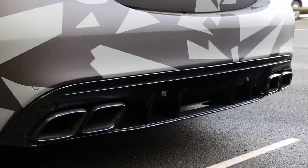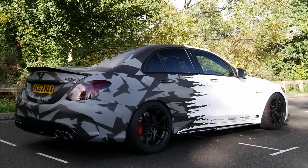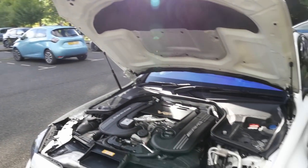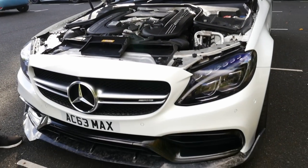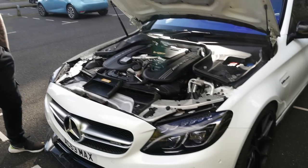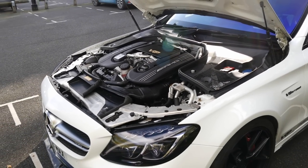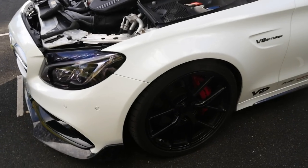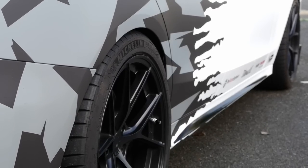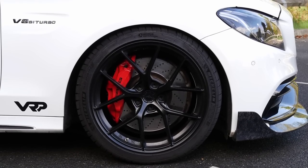Is it a full exhaust or literally just the downpipes? It's literally just the downpipes - the rest of the stock exhaust is still on. I did change the back boxes and have modified ones put on, but it sounded way too loud - it was a really bad droning noise. So I just put the stock back boxes on and left it like that. Moving around, the wheels - obviously a nice set of 19s on it. Japan Racing Superlight 01s. Stock brakes, stock brake discs and pads.